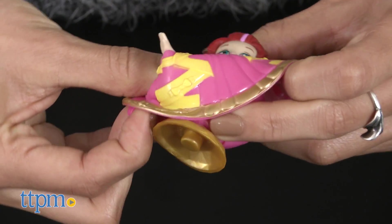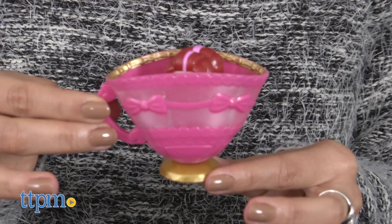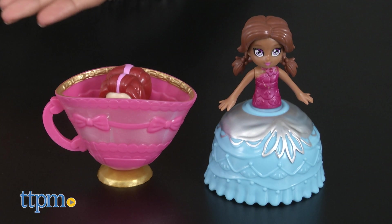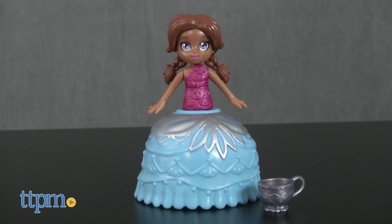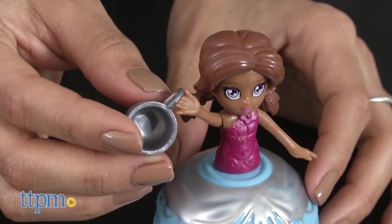The Cupitinis have a two-in-one function. They are miniature dolls that transform into tea cups and then back into dolls. Each Cupitini doll is different and comes with her own tea-themed accessories. Cha Cha Chai comes with a reversible teacup gown and a miniature silver teacup.